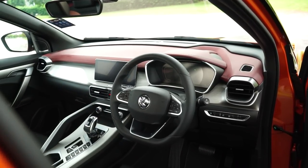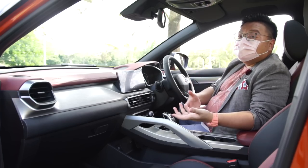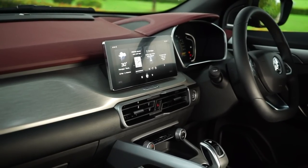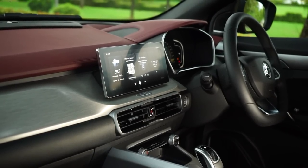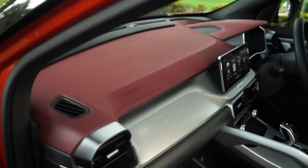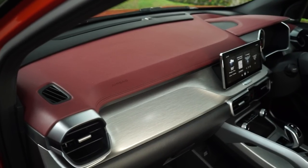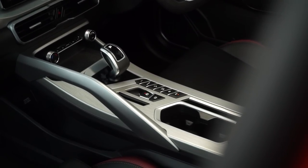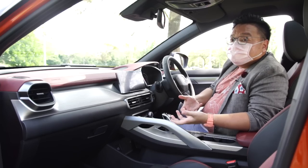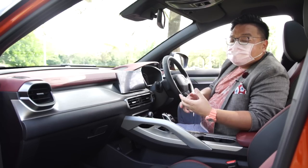Inside the Proton X50, it's a wild mix of really, really good and at the same time really, really bad. Starting with the good — design and quality. In here you get a feel of classiness that you don't get in any of this car's Japanese rivals, especially the Honda HR-V. This feels like a class or two above. The entire top half is built of very nice-feeling soft materials. As you move down the cabin, the plastics gradually get harder and rougher, but that is to be expected in this B-segment class.